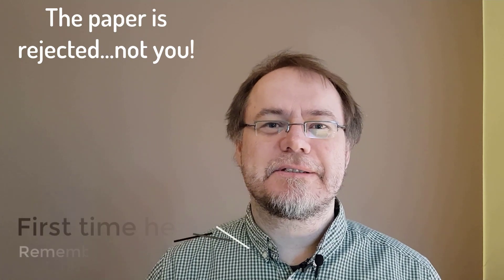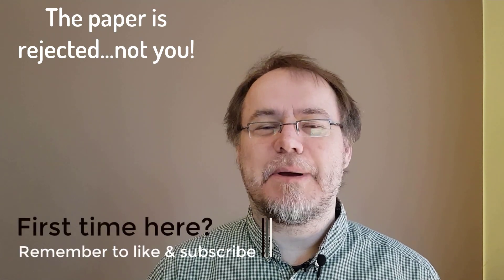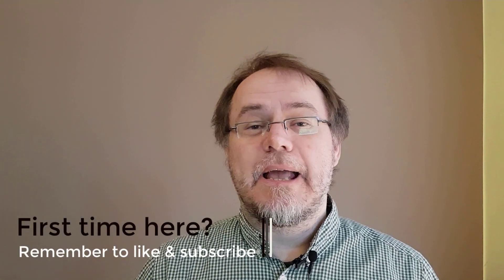Let's talk about manuscript rejections and how to deal with them. First of all, when your manuscript gets rejected, you should realize it's not you that's being rejected, but it's just that paper. And even though it hurts, I think it's important to always remember that point. Also, everybody's papers are rejected all the time.